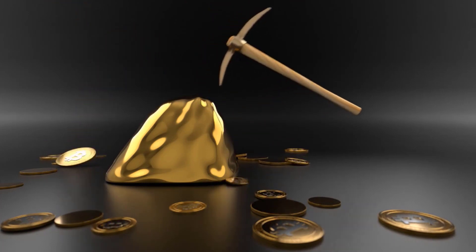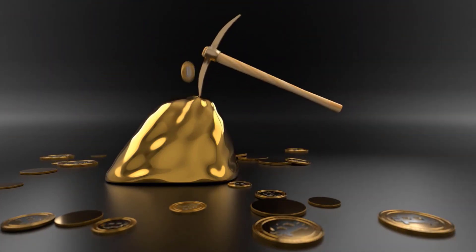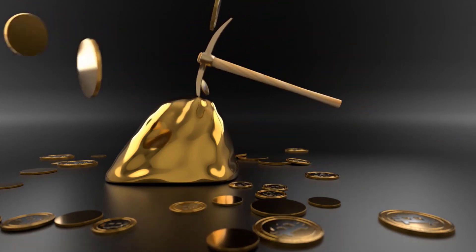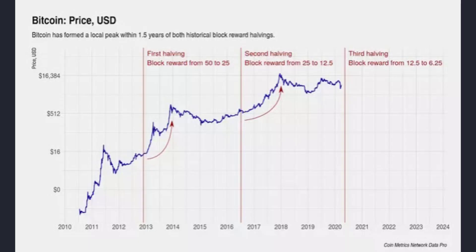It currently takes about four years to add that many blocks, so Bitcoin halving has been occurring at approximately four-year intervals. The latest and third halving took place in May 2020, and the next is expected in 2024. Once 21 million Bitcoins have been created, no more will be produced.